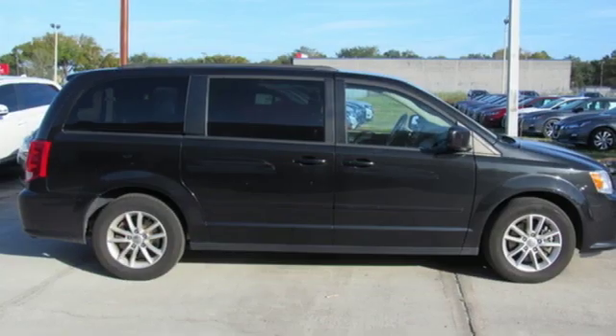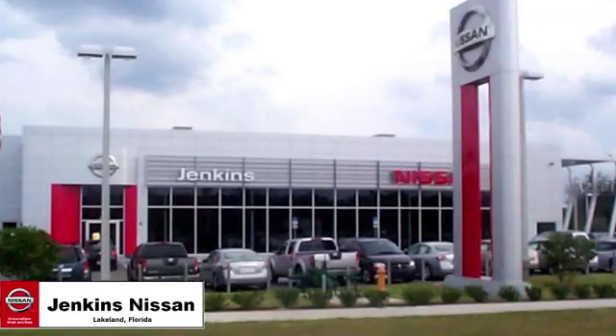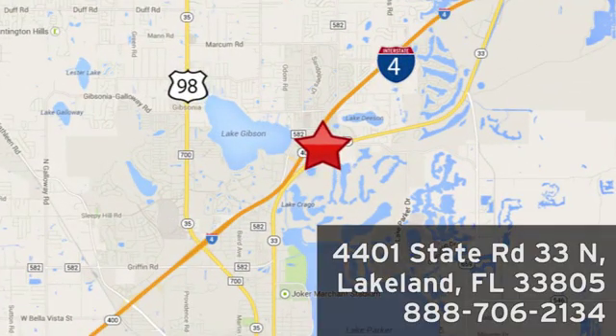Every Dodge delivers a signature thrill. See it for yourself when you take it for a test drive. Jenkins Nissan, where the deals are real. Or visit us in person at 4401 State Road 33 North in Lakeland, Florida.